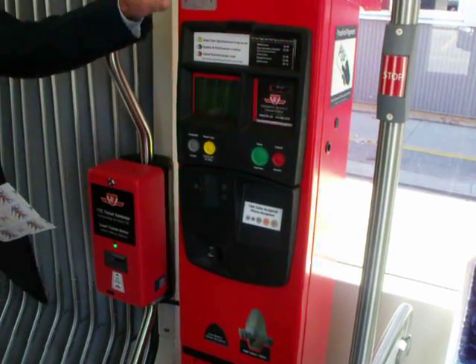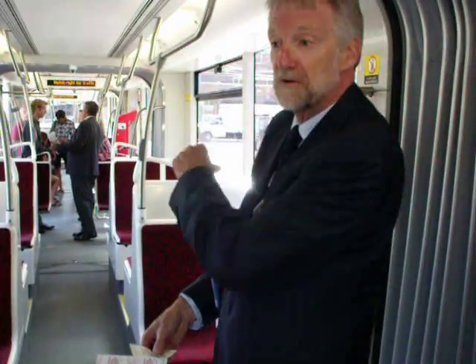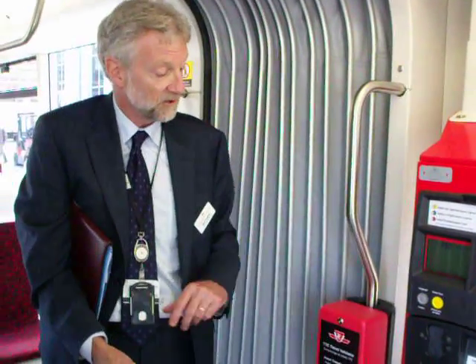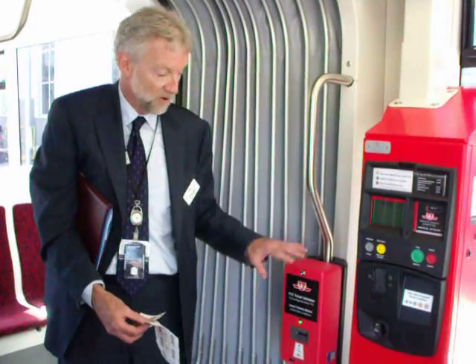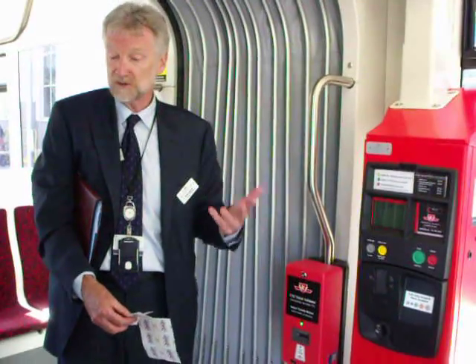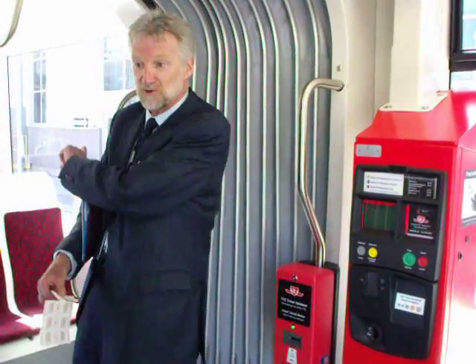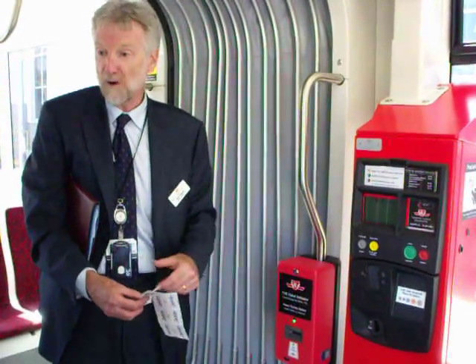These machines come in sets — there are three sets. One set is in this part of the vehicle and another is in the back. At the busiest locations on Spadina, we also have sets of these machines at eight platform locations. So customers at busy locations can get their proof of payment receipt or validate their ticket before they get on the vehicle. Anyone who forgets or boards elsewhere has a choice of two machines on the vehicle to validate their ticket and get their receipt.